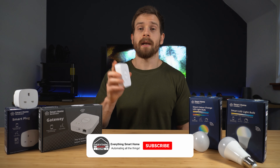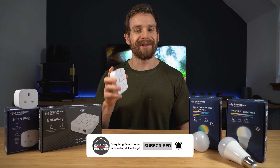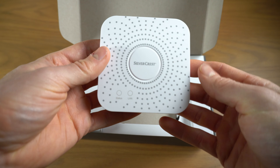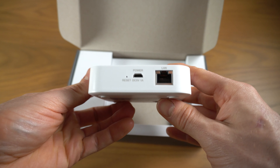Let's take a look at the hub, since you will need this if you want to control any of their products — or will you? Make sure to stick around to find out. Inside the box you'll find the hub itself, a power supply and cable, and a Cat5e cable to connect the hub to your network, since it does feature an RJ45 port.